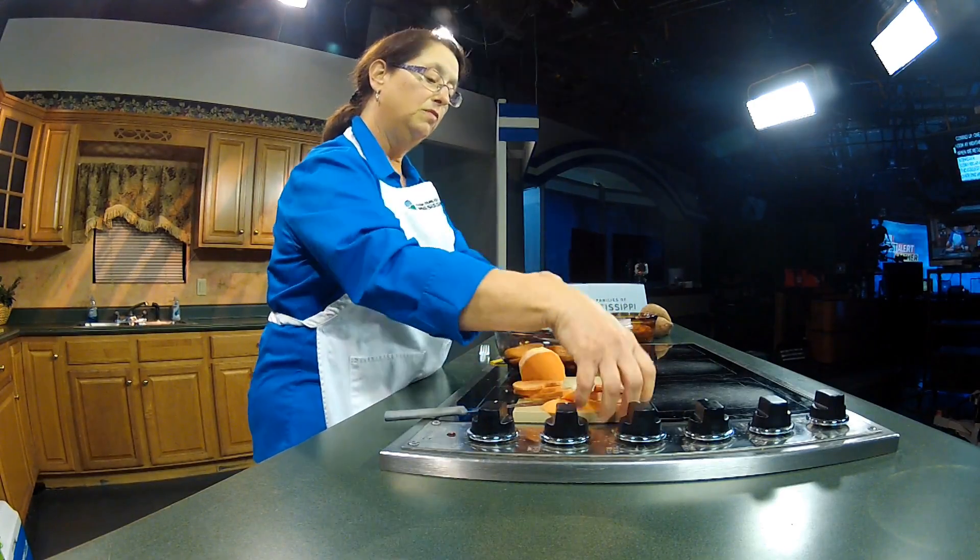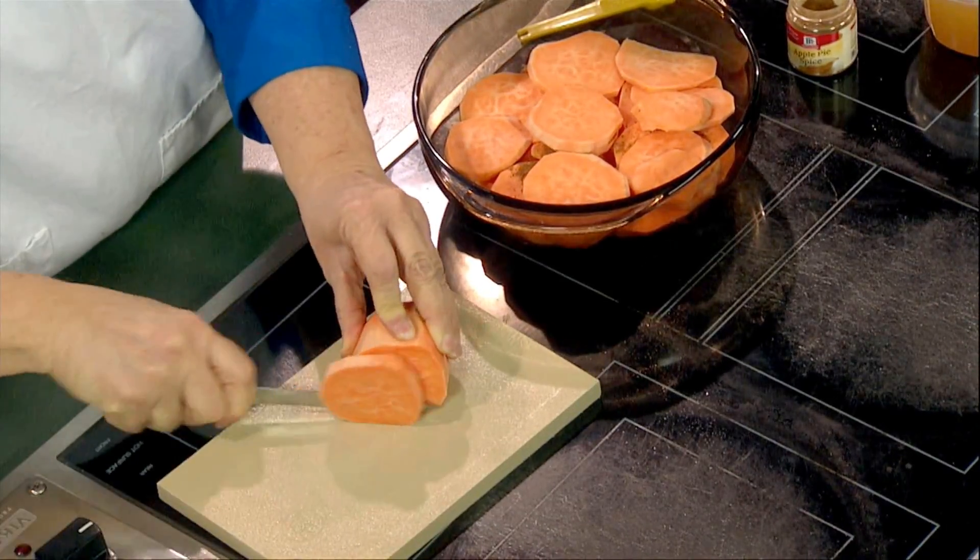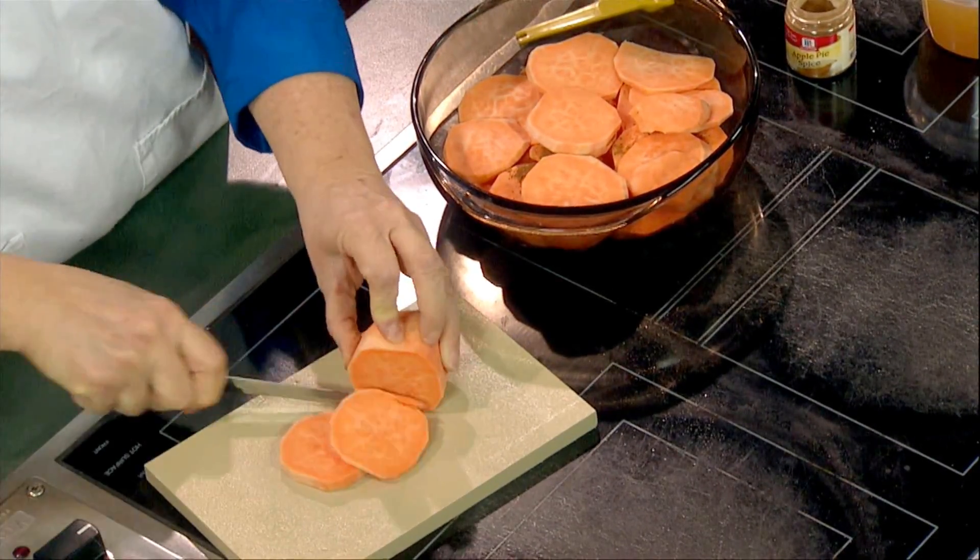On top of this we're going to add a few more of our sweet potatoes. I'm going to slice up just a few more to add in here. It's just a nice easy treat and I'm going to layer these in here on the top.